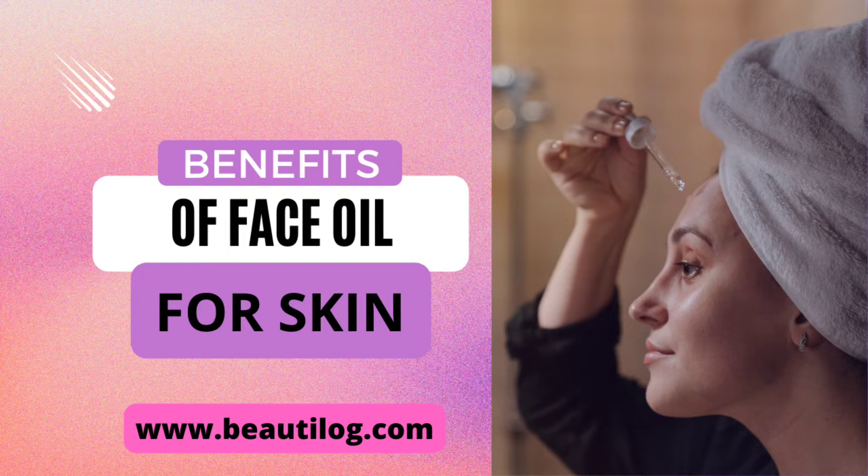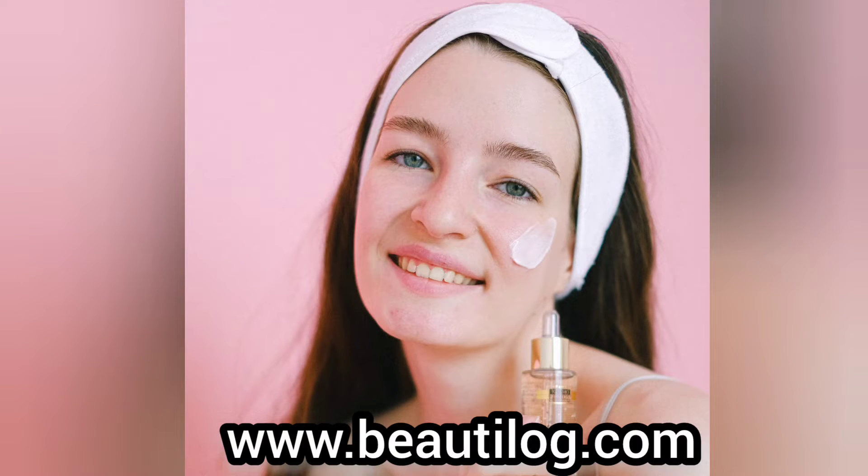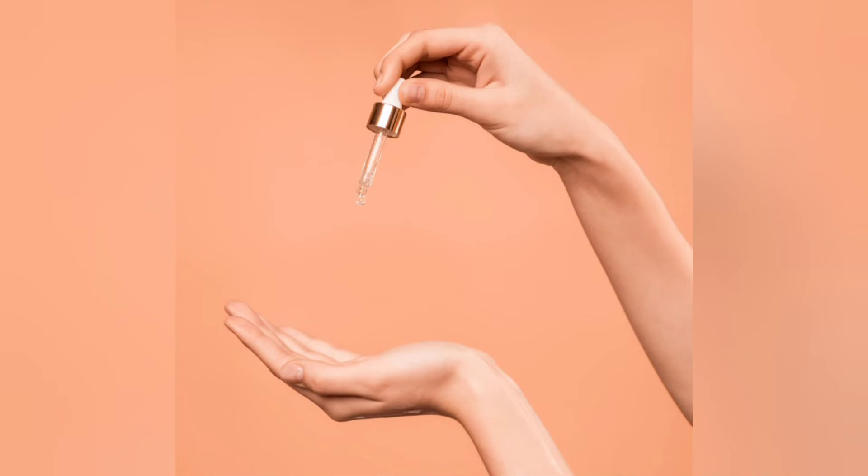In this video, I am going to tell you the benefits of face oil for skin. If you want a complete guide, visit our website — the link is in the description below.